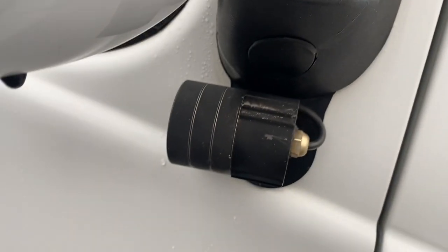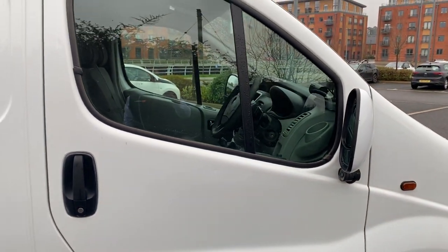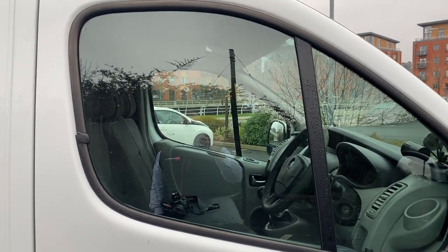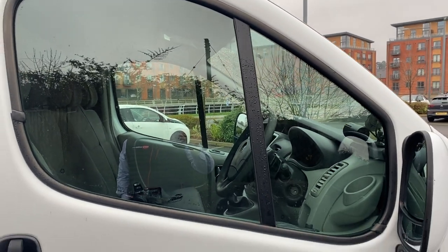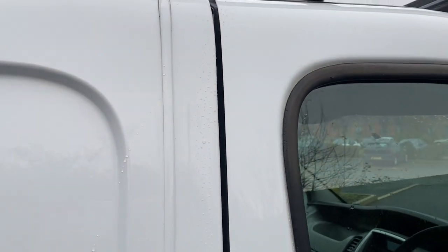Driver's side mirror unit — upper and lower — all good. This van has a camera system fitted — I have no idea how it works or how you see the images, but it's got them everywhere: inside, on the back, all around it. Driver's side door glass — all good, no substantial damage. There's a little bit of a ding there but nothing major. The door itself is all pretty good, door handle and lock all good.